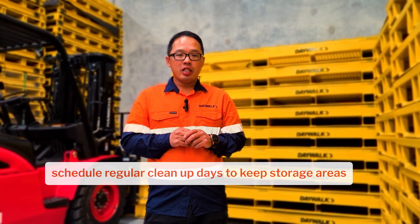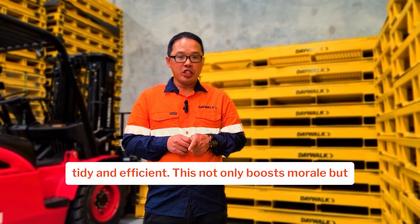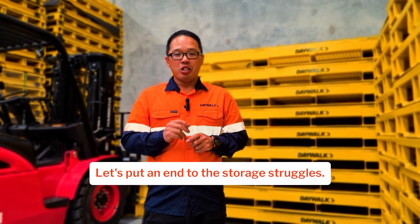Number six: regular maintenance. Schedule regular cleanup days to keep storage areas tidy and efficient. This not only boosts morale but also keeps safety hazards at bay. Let's put an end to the storage struggles.